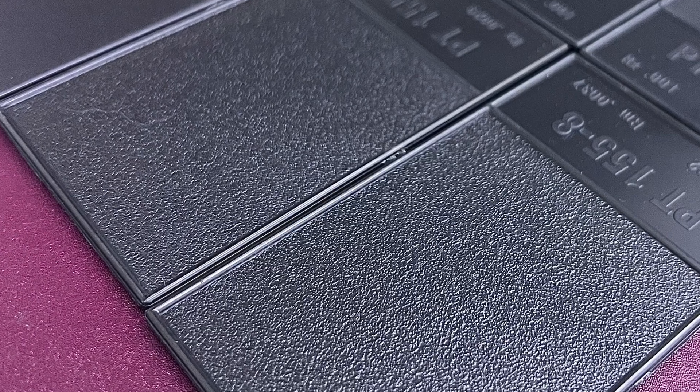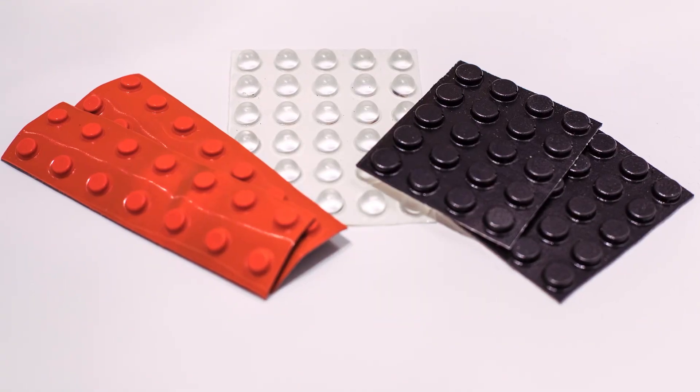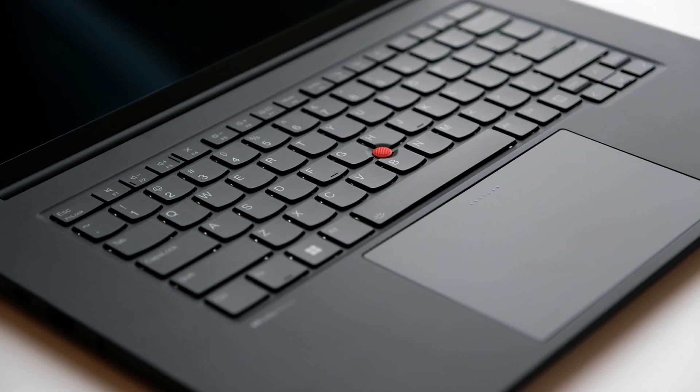We saw this as an opportunity to improve our products. The team worked together to explore lots of alternatives, from textures molded into the area surrounding the keys to various bumps and dots on the keys themselves. A significant challenge was designing tactile markings that were prominent enough to help